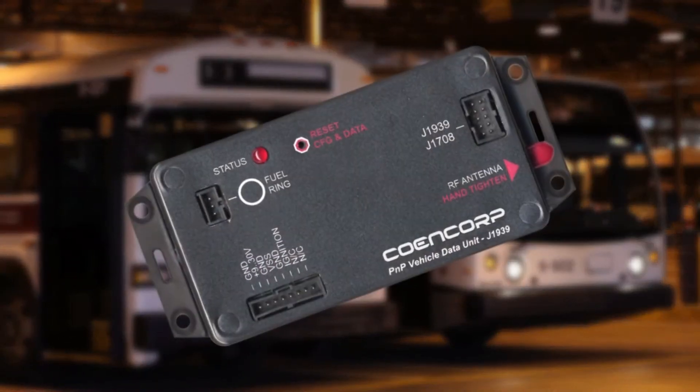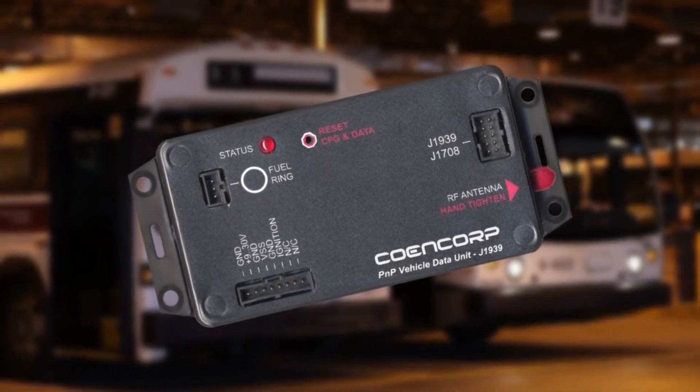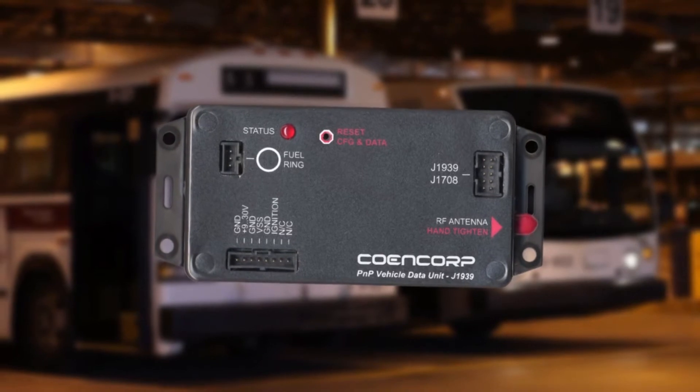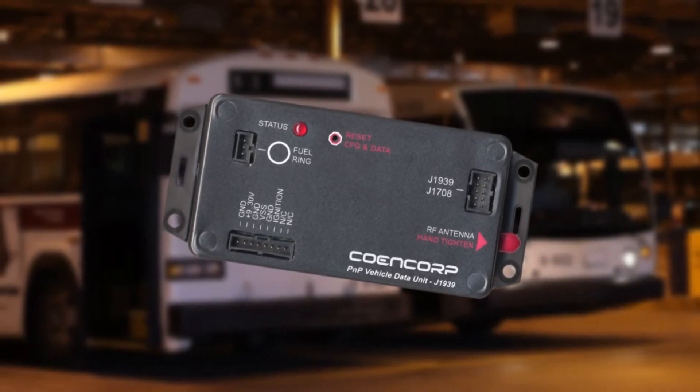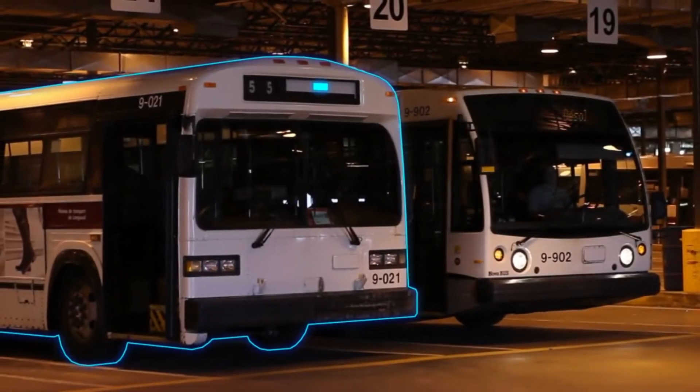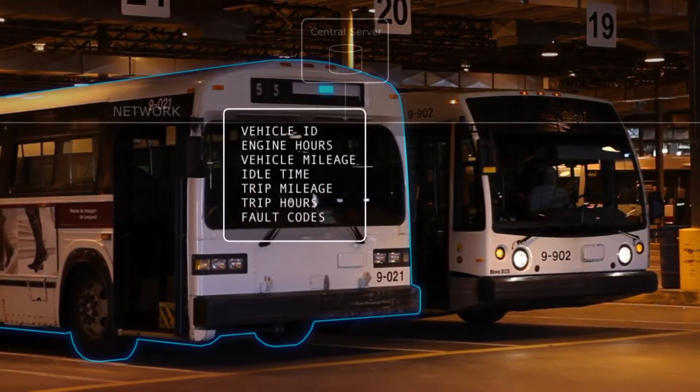Every vehicle is equipped with a wireless Vehicle Data Unit. The VDU is a small plug-and-play device that is easily installed into any vehicle without the need for any manual setup or configuration. All vehicle parameters are stored and administered centrally.